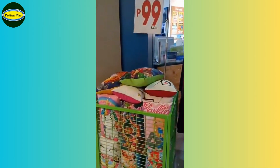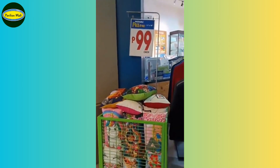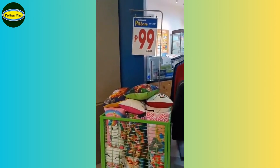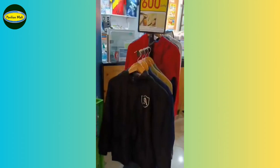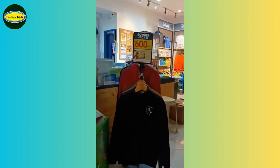In front of our store is our pillow collection. You can get these cute pillows for only 99 pesos. Next is our jackets, which ranges from 350 to 700 pesos.